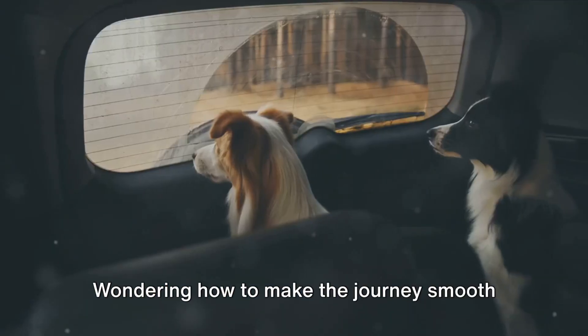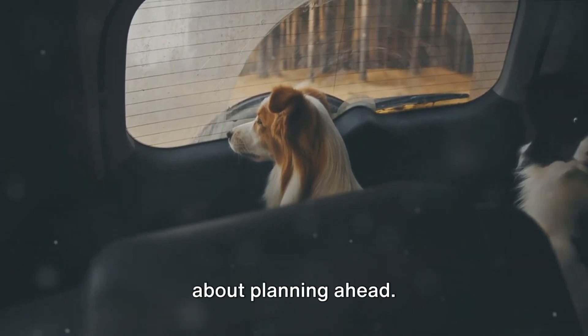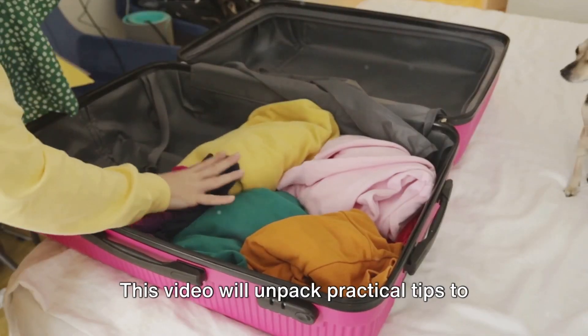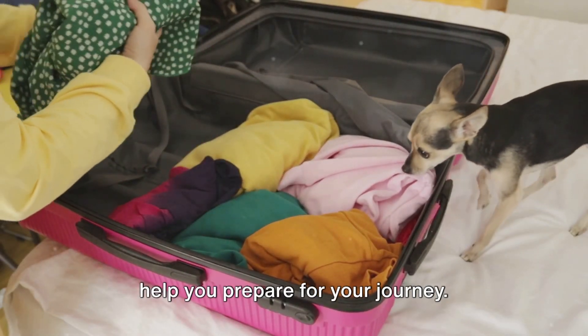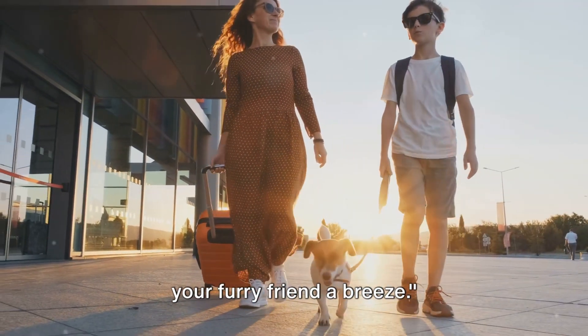Planning to travel with your pet? Wondering how to make the journey smooth and stress-free for both of you? It's all about planning ahead. This video will unpack practical tips to help you prepare for your journey. Stay tuned to make your next trip with your furry friend a breeze.